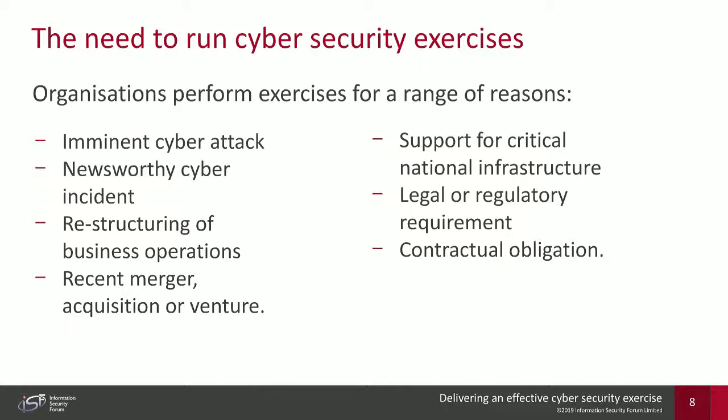The second reason is newsworthy cyber incidents. We may see in the media that an incident has affected a competitor or another organization of similar stature, and the organization might demand that a cybersecurity exercise emulating this attack be run to see how their own organization should handle it.